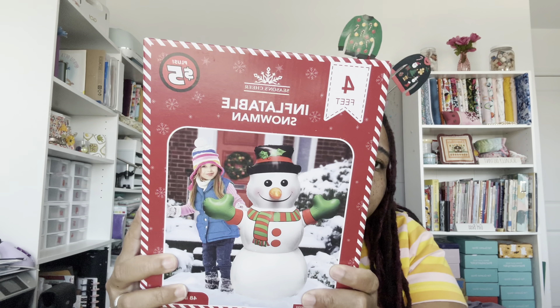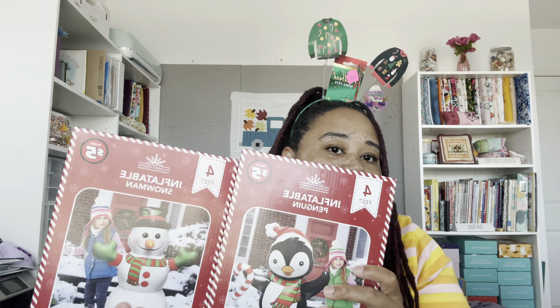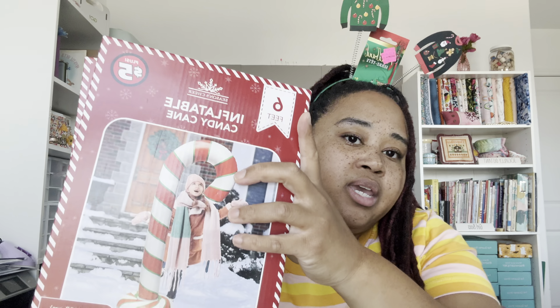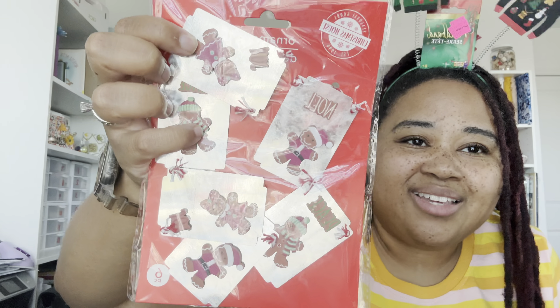Also at Dollar Tree in the $5 section, we got inflatables for the yard — a snowman inflatable, a penguin inflatable (each four feet tall), and a candy cane inflatable that's six feet tall. I might get another candy cane one if they still have them. And I got these little gingerbread man ornaments for the downstairs tree. We usually get a live tree, so we'll be getting a live tree and won't be decorating it until then.